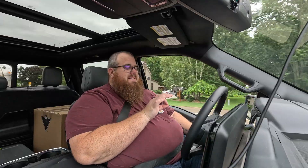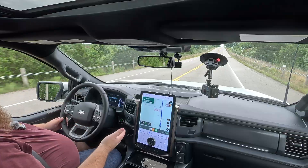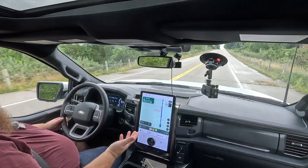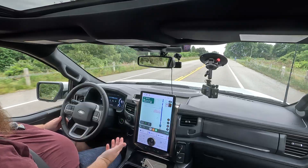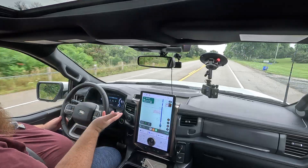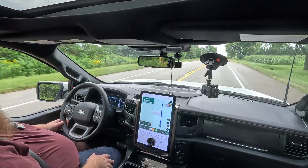We're just cresting up to 60 kilometers and we're averaging 35 kilowatt hours per 100 kilometers — it was 34 for the longest time. I was in town for the beginning, and because there's so much weight on this, the regen braking is very effective. I just let go of the accelerator and I get most, if not 100%, of my regen back into the battery.